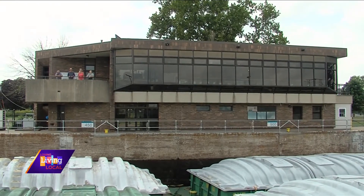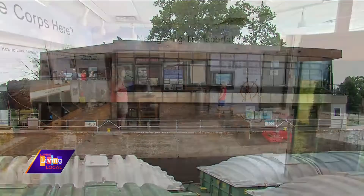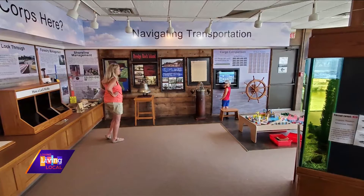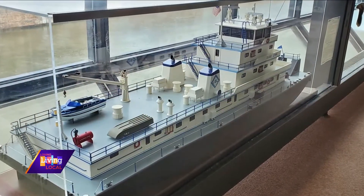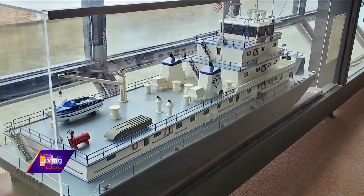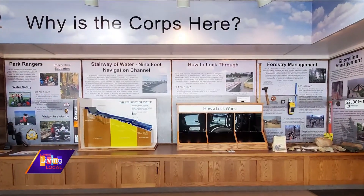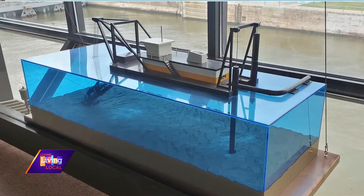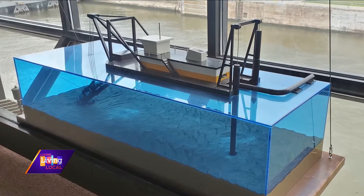Some of our indoor exhibits include a timeline display going back with all the work that's been done on the Mississippi River — how some of that was done in the 1930s and before. We also have a small movie theater in there, so if there aren't boats coming through, that's a good second option to see how the whole process works.